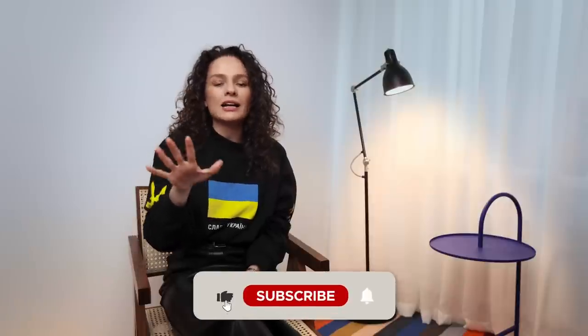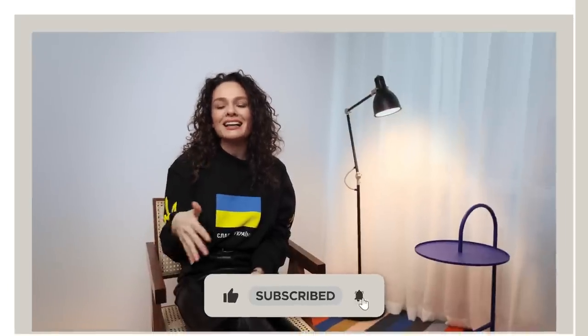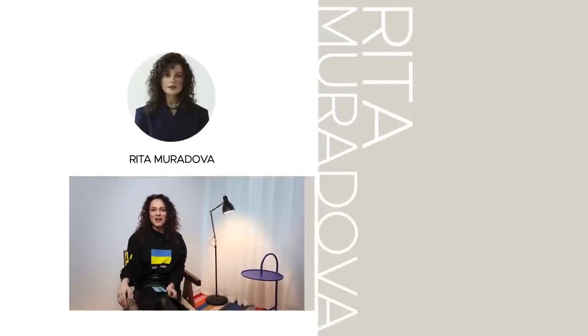Let me know in the comments below which one of these tried-and-true outfit formulas for winter is your favorite, or if there's one you're on the fence about. I'll see you in the next video — bye!